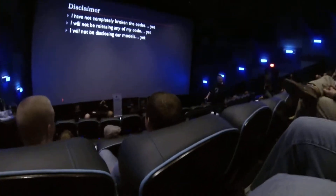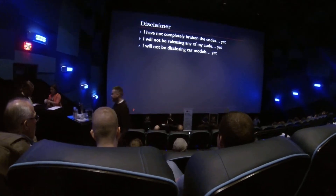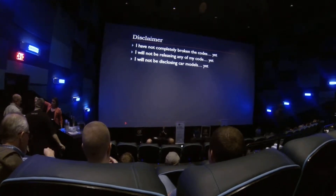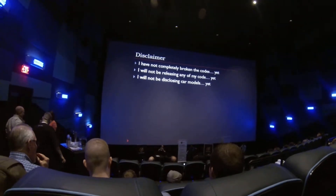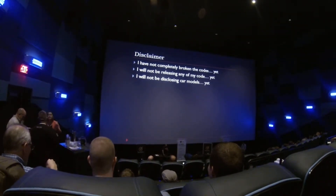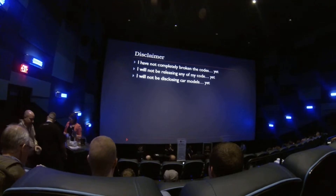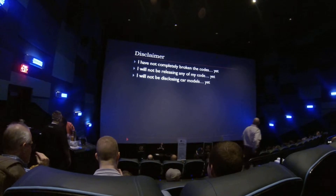Off to the beginning, disclaimer: I haven't actually broken the codes entirely yet. Also, I will not be releasing code, because there are probably going to be a lot of you really pissed off when I figure out how to get into your car and then tell everybody else how to do it. And I'm also not going to tell you which cars I did, because I don't want you breaking into my car!